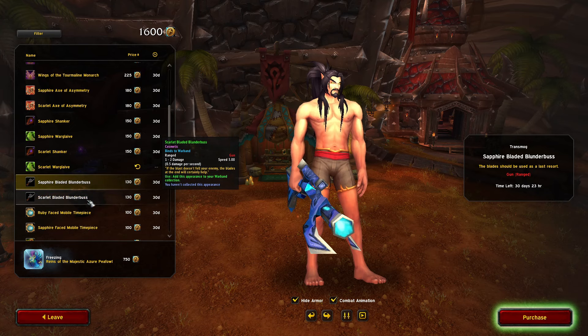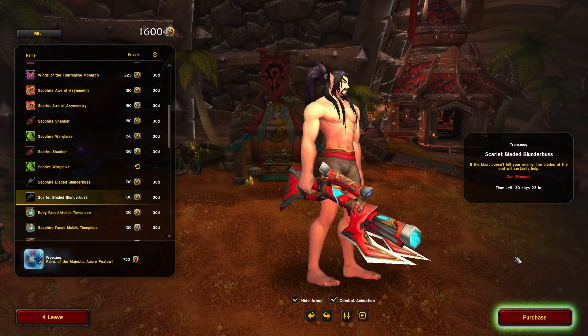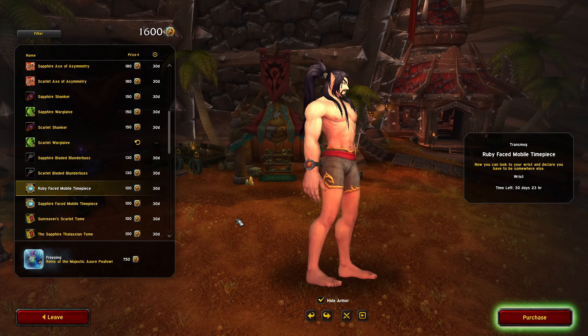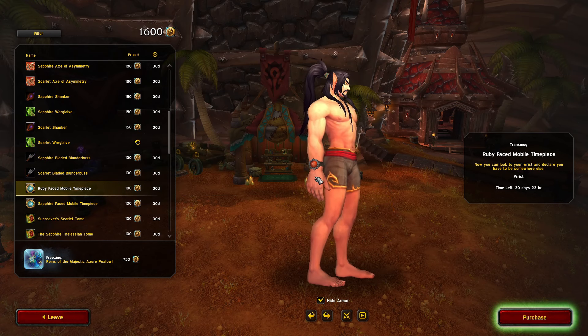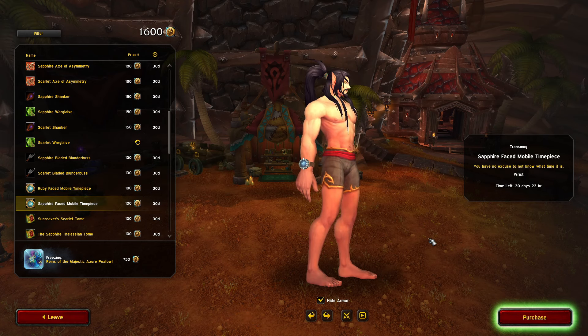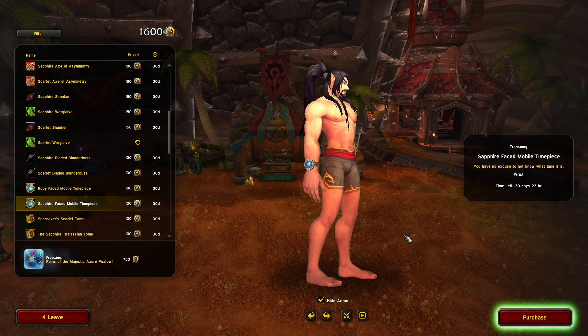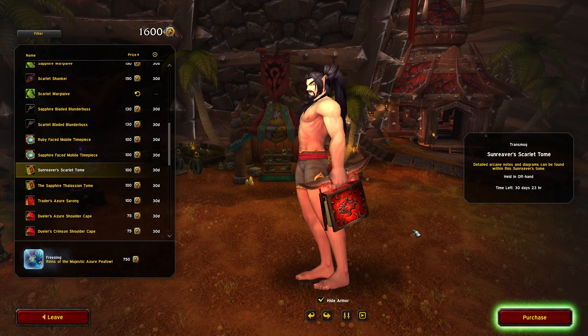Scarlet Bladed Blunderbuss — I like the red one more, the red one looks sweet. Ruby Facemobile Timepiece — you get a little watch and it's actually working. That's so cool. Sapphire Facemobile Timepiece — oh man, that's so cool. I might get those as well.